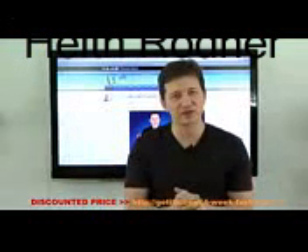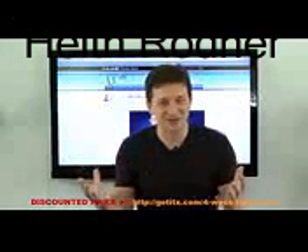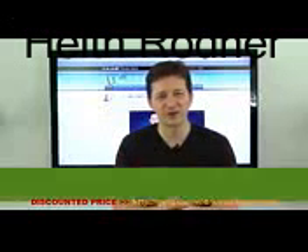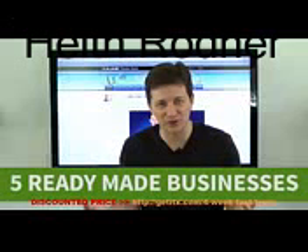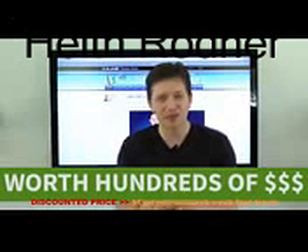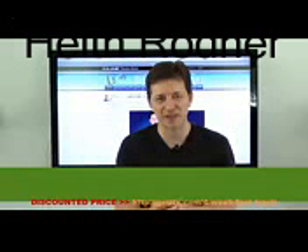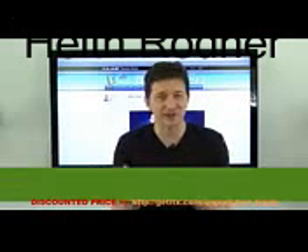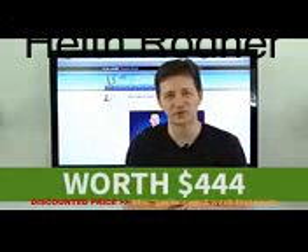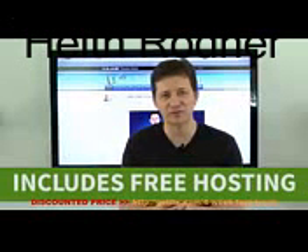Four Week Fast Track does start very soon, and there are lots of extra bonuses. We have created five ready-made businesses for you — these are worth hundreds of dollars each. We have live webinars during each week as well. Plus, you get 12 months free membership to Chris Farrell Membership, which alone is worth $444. And Four Week Fast Track comes with free unlimited hosting as well, saving you even more money.